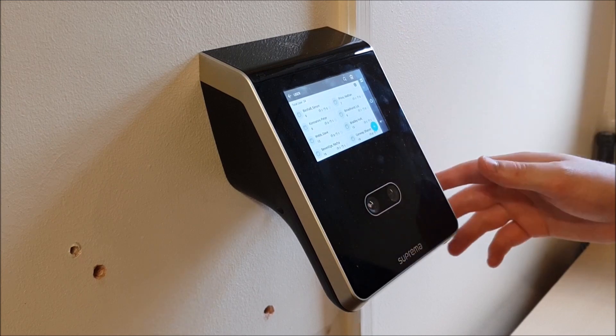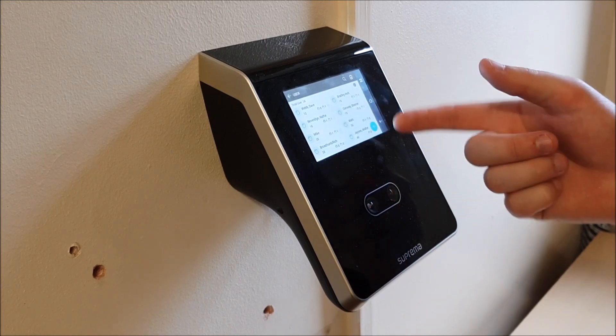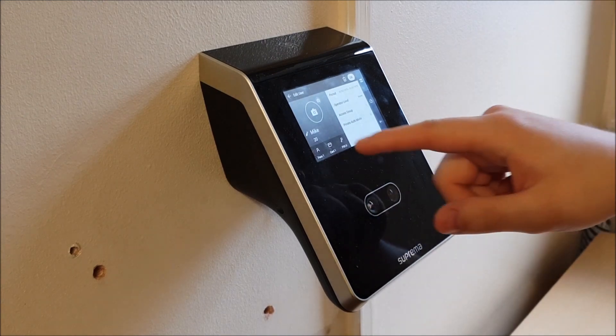Now you're going to select the person — so we're pretending you're the supervisor, let's pretend you're the employee — so if you find yourself on the list. Mike in the clock. These names have already been sent down by TimeWare to the Suprema Face, yes, from the TimeWare 19 system.